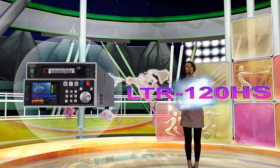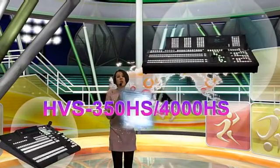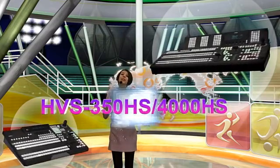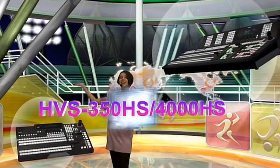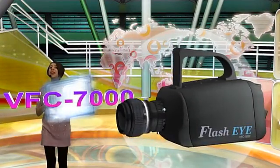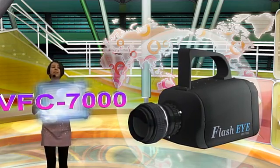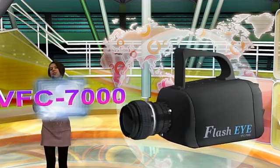Next, our two switchers from the Hanabi series: the HBS-350HS, which is a compact 1.5ME switcher, and the latest product, the HBS-4000HS, which is available in 2ME to 3ME — we have it in our booth, so please take a look. Last but not least is the low-cost, high-quality, high-speed, award-winning new camera, the BF-C7000. After this presentation, Andy will show you a presentation using this camera in stereoscopic 3D, so please do not miss it.